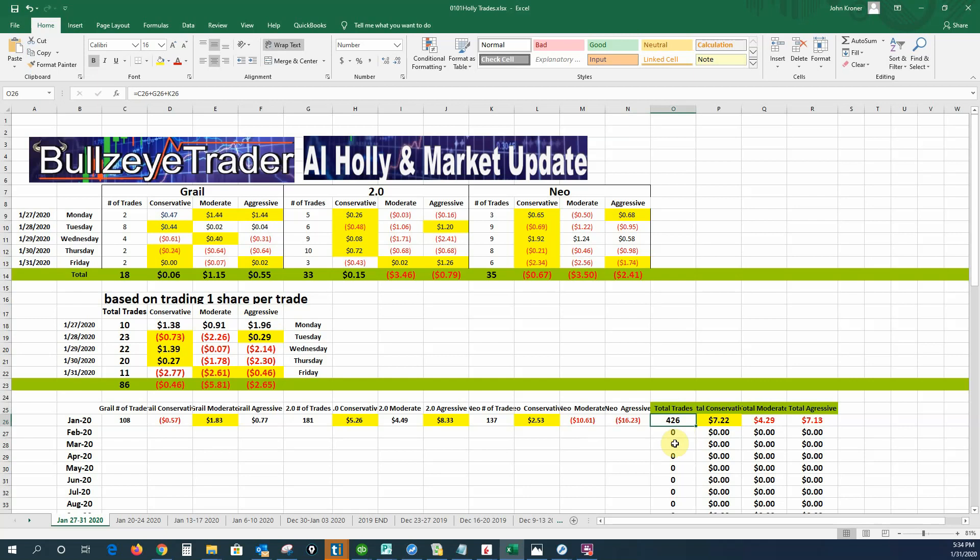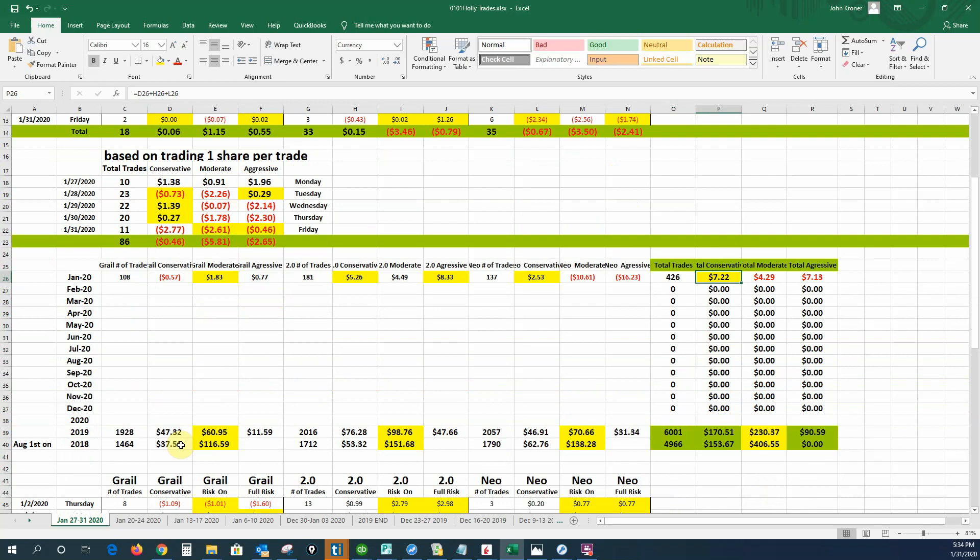For the month, Holly had 426 trades. $722 was the profit in the conservative mode. If you remember last month, I told you she was usually coming out doing well in the moderate mode — that's where everything seemed to fall. That's why I was doing my paper trading using the moderate mode to control the trades, and you'll see why that has not done very well for me.